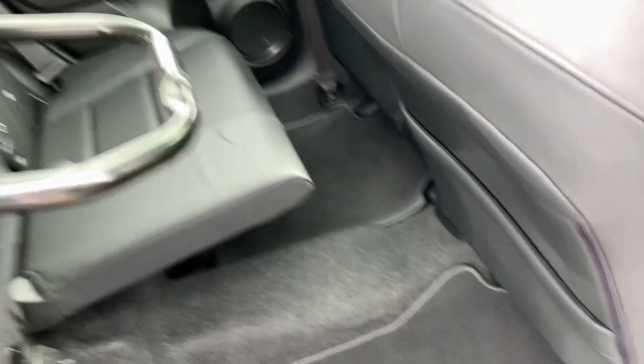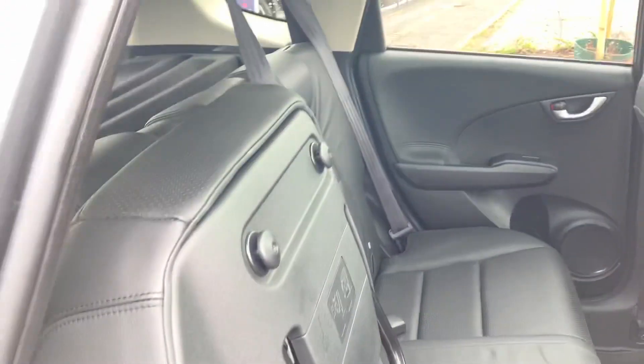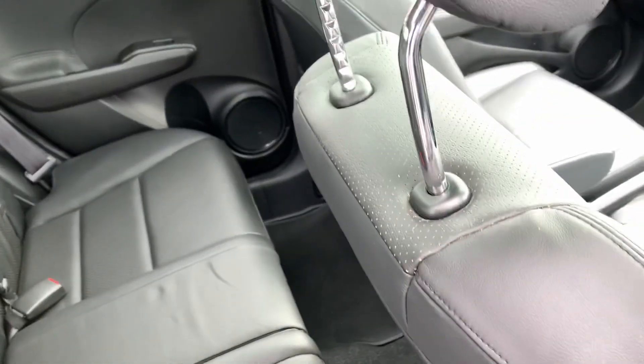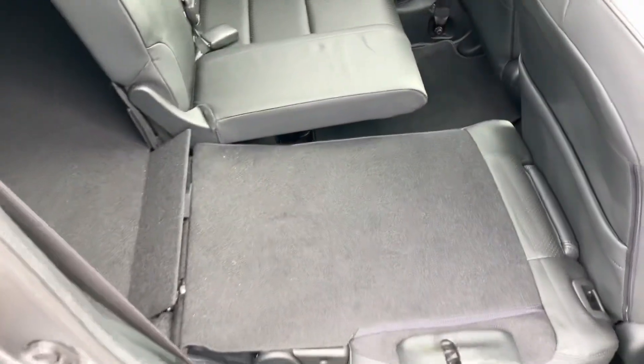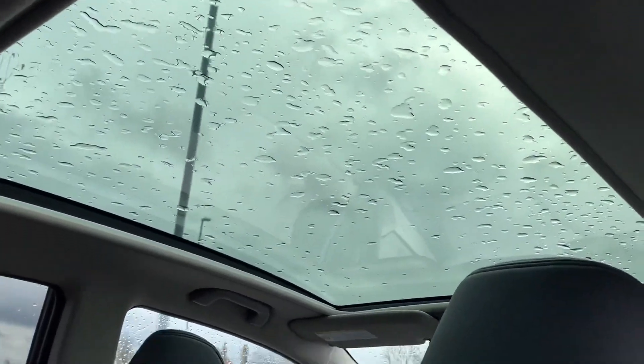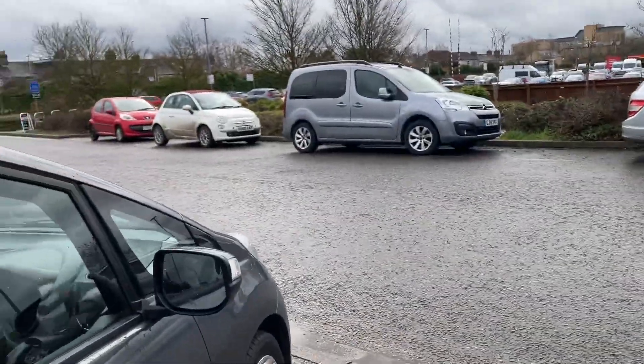The interior is in really good condition and you still get the magic seats with the leather. You can hoist the seats up to give you lots of room upwards and downwards, or with one lever you can pop the seats down to give you a flat floor all the way through.